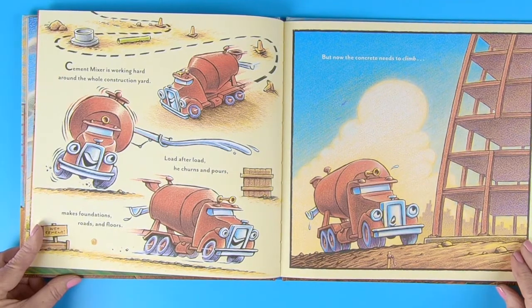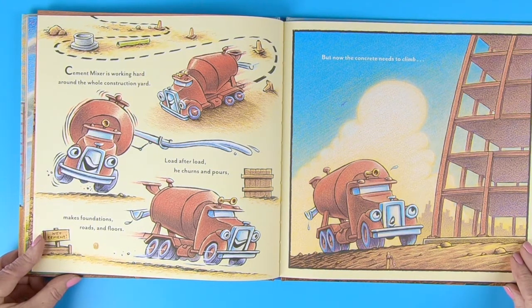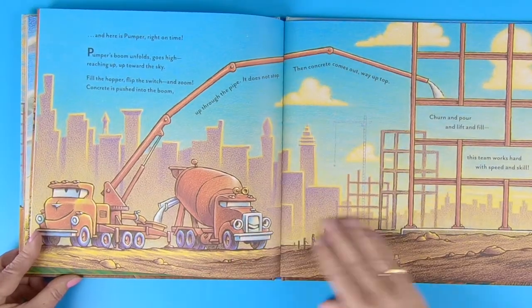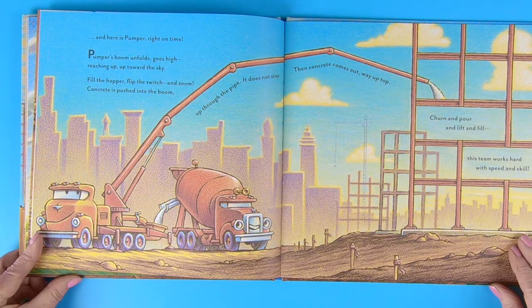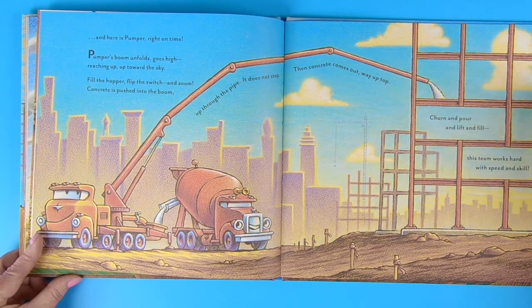Cement mixer is working hard around the whole construction yard. Load after load he churns and pours. Makes foundations, roads and floors. But now the concrete needs to climb. And here is Pumper, right on time. Pumper's boom unfolds, goes high, reaching up toward the sky. Fill the hopper, flip the switch, and zoom — concrete is pushed into the boom. Up the pipe it does not stop. Then concrete comes out way up top. Turn and pour. Lift and fill. This team works hard with speed and skill.